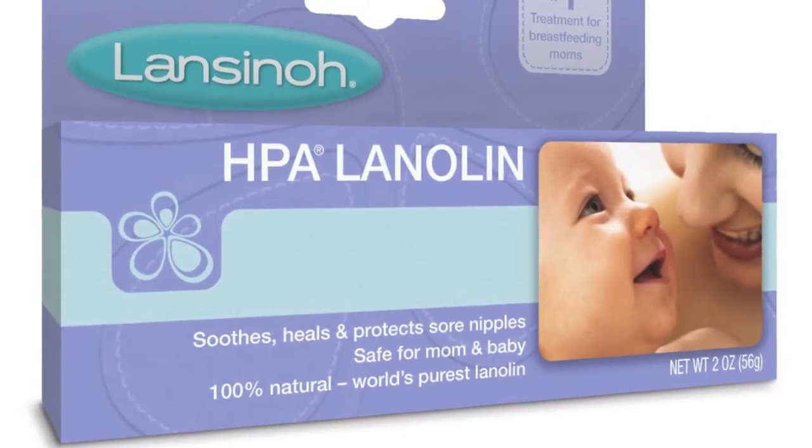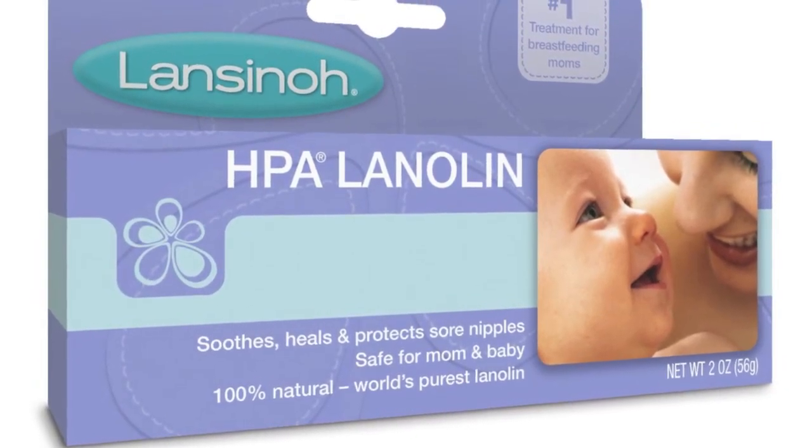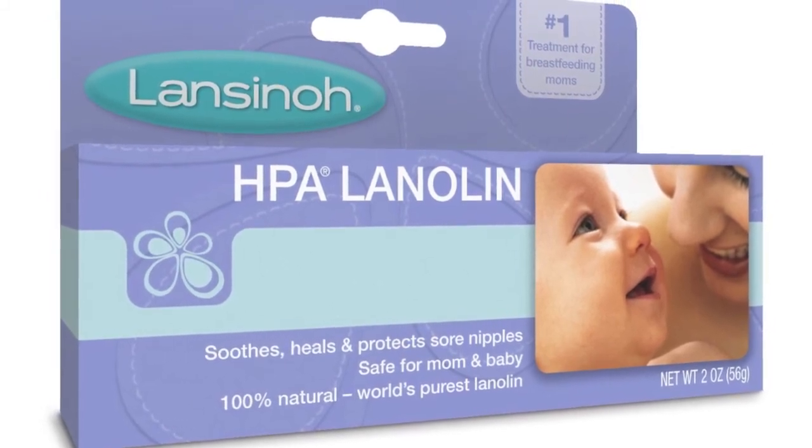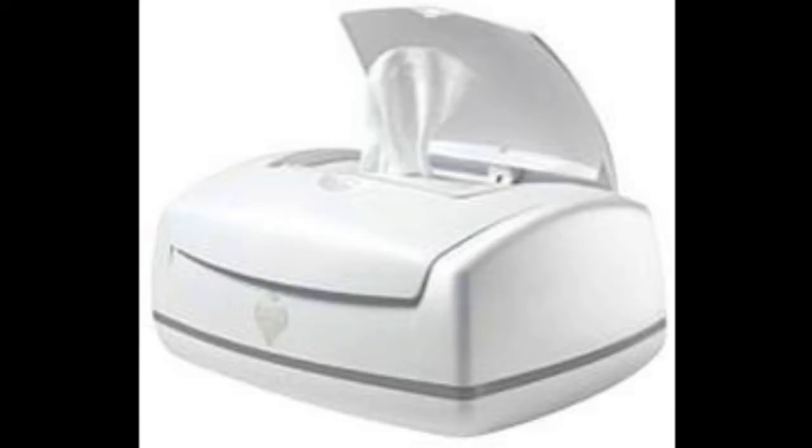This stuff is a lifesaver — lanolin cream. You put it on your nipples so that they don't dry out and get cracked. It works wonders. A wipe warmer is always handy when it's cold at night and you have to change your baby's diaper.